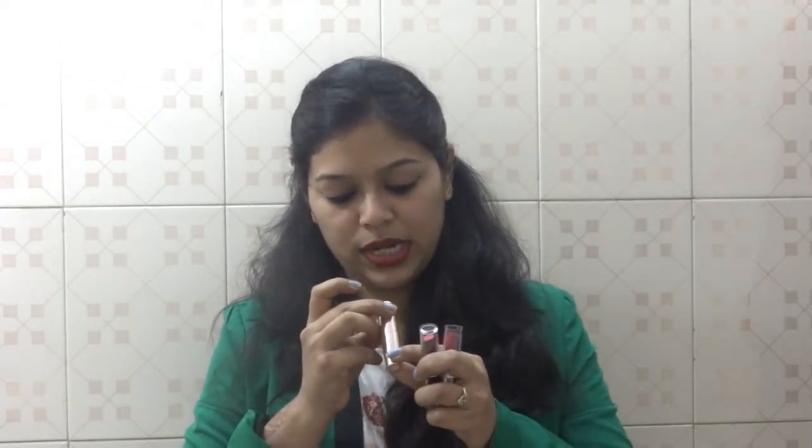The next Lakme lipstick shade I bought is the 9-to-5 in Crimson Cash — this is actually the shade I have on right now. It makes my lips look so full, and it has been around 4 to 5 hours since I applied it. I do not see even a slight difference in the shade, and I've had lunch and a couple of glasses of water since. Big thumbs up — it is genuinely long lasting and gives such a glamorous look. The texture is creamy and nice.